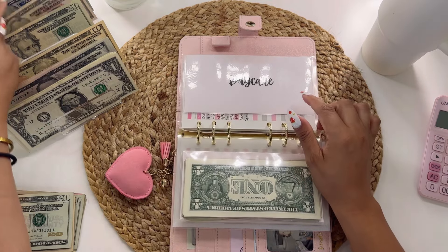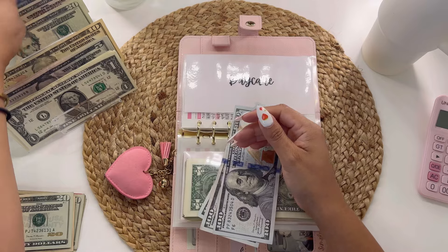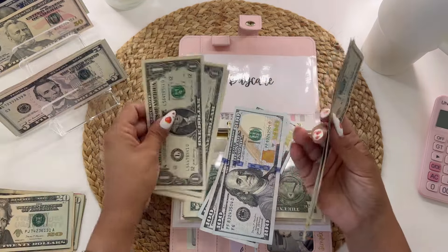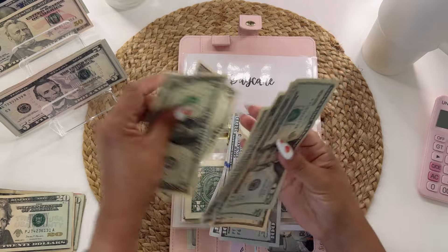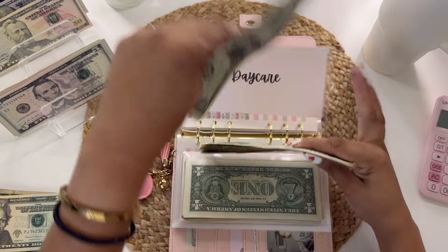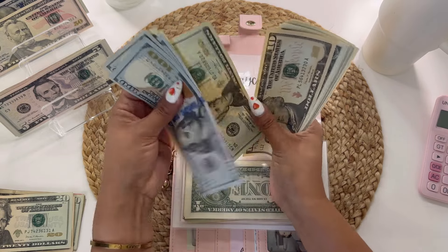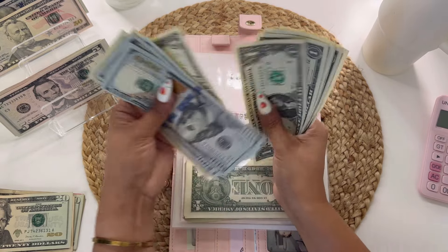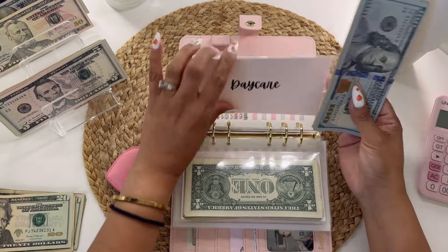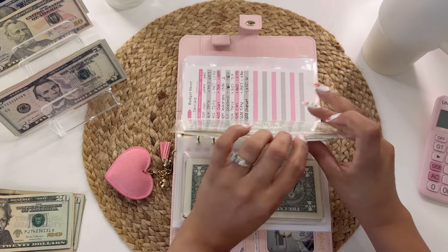Daycare will be getting $374 — twenty, forty, sixty, seventy, and then singles one through nine, so $380. Counting in daycare: twenty, forty, sixty, seventy, and singles one through nine — $380. So $380 total in daycare.